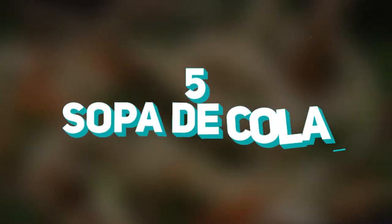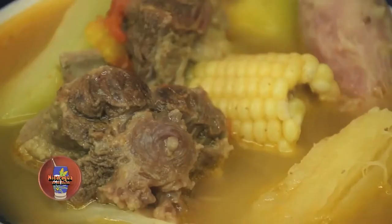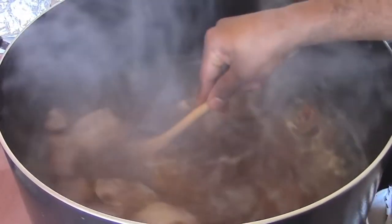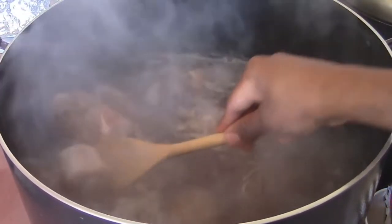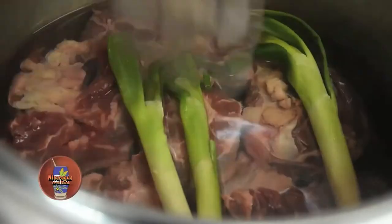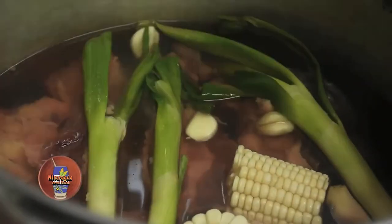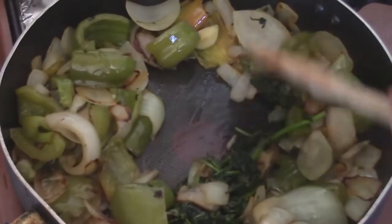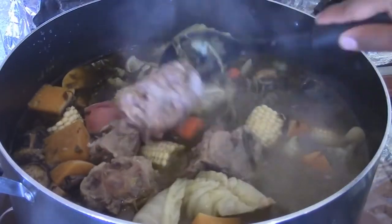Number 5: Sopa de Cola. Believe us when we tell you, oxtail never tasted as delicious as this. While the main broth consists of slow-cooked oxtail in a large pot, the Nicaraguans add a lot of vegetables and spices to make this dish one-of-a-kind. In a giant pot, you'll usually add onion, scallions, coyote squashes, pipian squashes, tomatoes, carrots, bell peppers, baby corn, ripe plantains, ears of corn, cilantro, and lemon juice. When all of this cooks in the same pot for about four to eight hours, you get a broth that completely blows chicken soup out of the water — or bowl in this case.